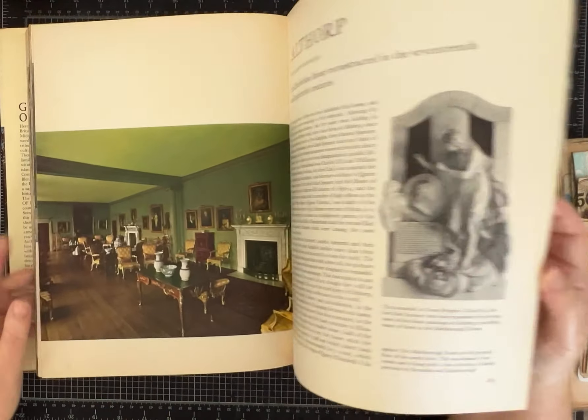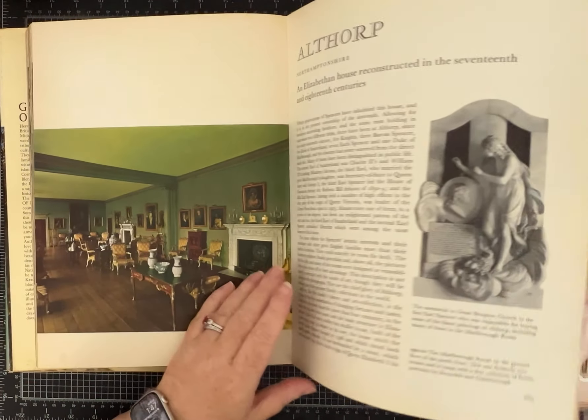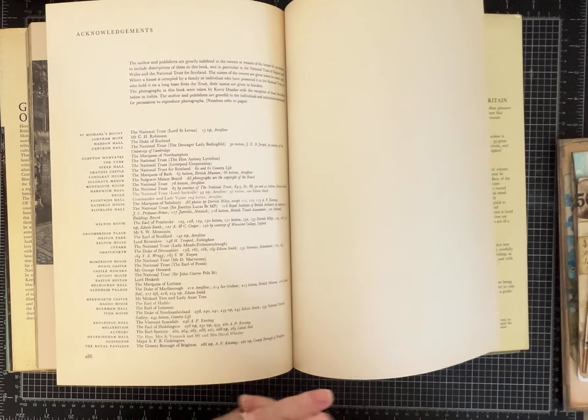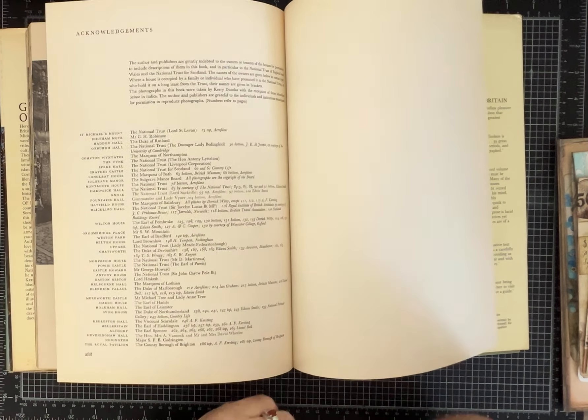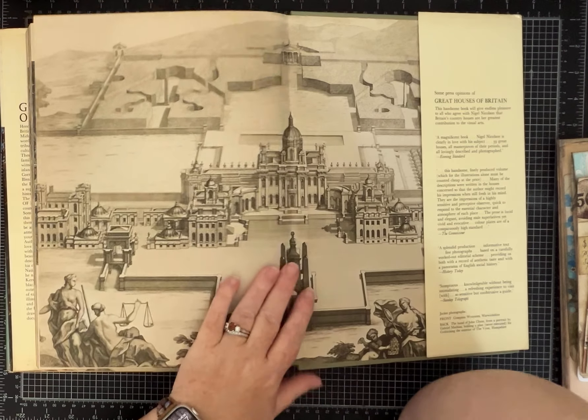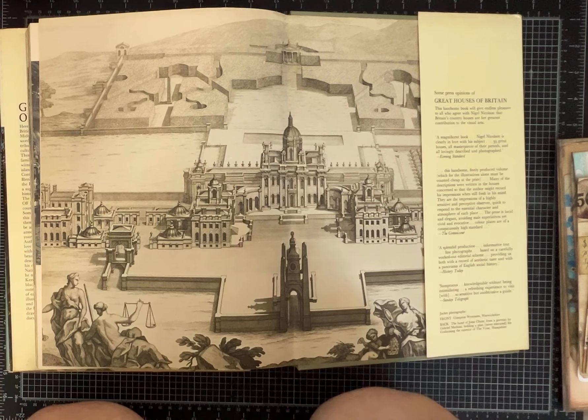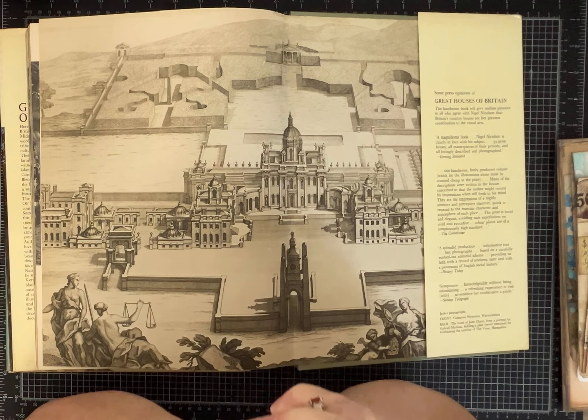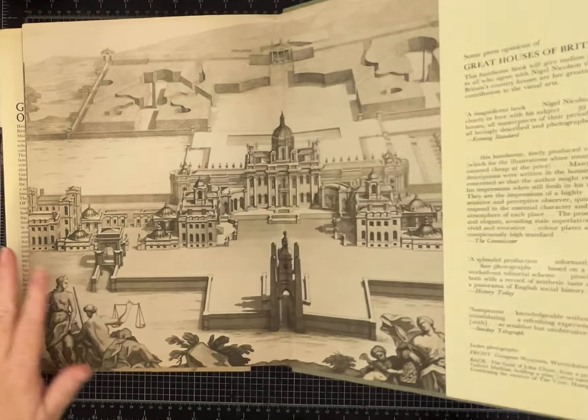There are several first editions that I'm going to be doing some research on — don't worry, those won't get ripped up. I'm kind of checking before I do anything. Books that you can get anywhere at Thrift Books or online or eBay for a couple of dollars — those are the ones that I craft with, so you don't have to worry about that.